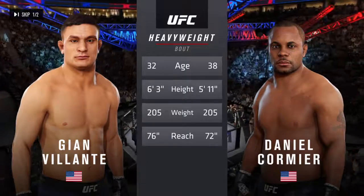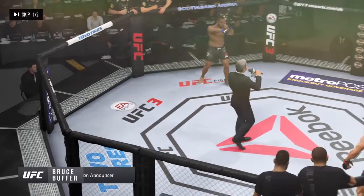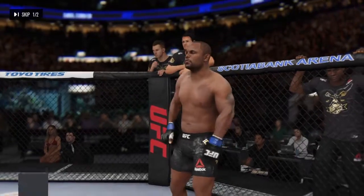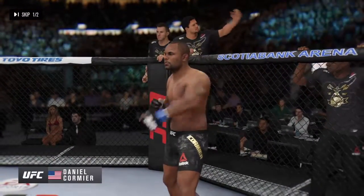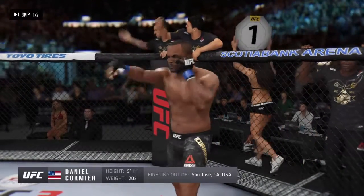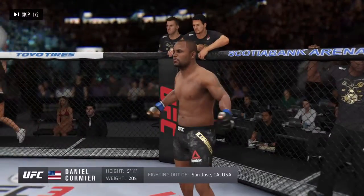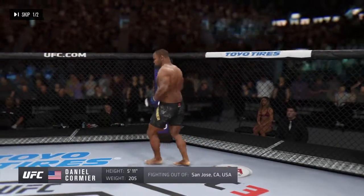Now for the introductions, we go to Bruce Buffer. Ladies and gentlemen, this fight is three rounds in the UFC heavyweight division. Introducing first, fighting out of the blue corner, the wrestler. He stands five feet eleven inches tall, weighing in at 205 pounds. Fighting out of San Jose, California, USA — Daniel 'DC' Cormier!